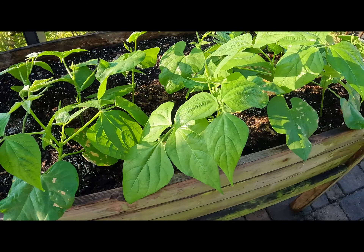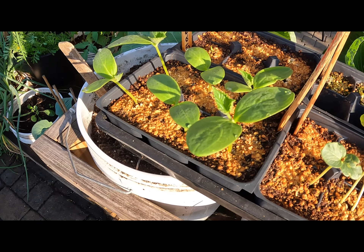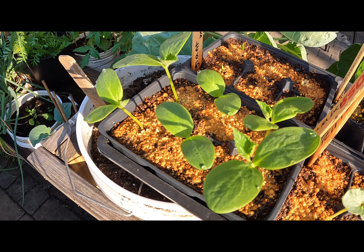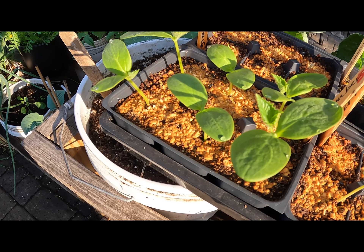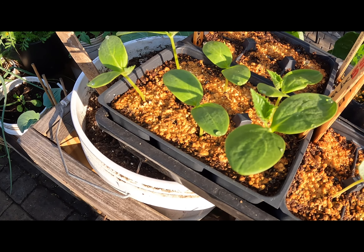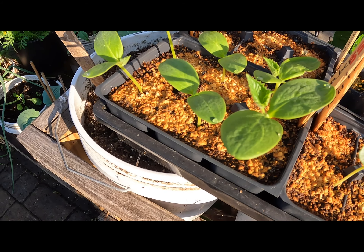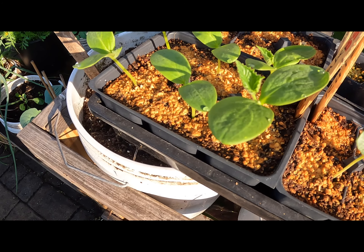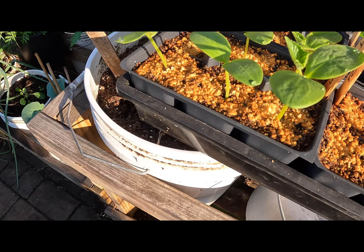What you're looking at are cucumbers. I planted these on the 15th and they have germinated — I planted six and all six have germinated. I'm waiting for two sets of true leaves to come up before I put them in their container. Cucumbers love warmth, so make sure your soil is warm and the danger of frost has passed. Just like tomatoes, these like to vine, so I'll show you the area where I'm going to put them.